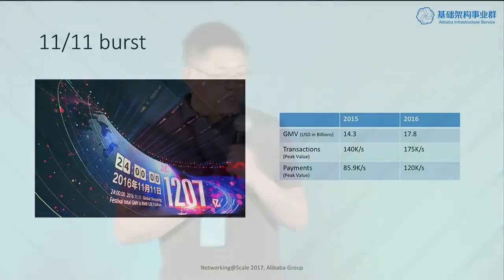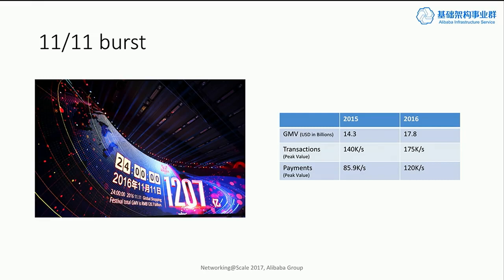Besides the diversity of the workload, another challenge we have is the burst of the workload. In order to promote the business, Alibaba has shopping campaigns all year round. The most well-known one happens on November 11th. This day is called Singles' Day in China — because, as you can see, there are all ones in the date. So people from Alibaba thought, well, since all the single people don't have anything to do on Singles' Day, let's make this a shopping festival so they can buy more stuff. It sounds like a simple idea, but it really took off.